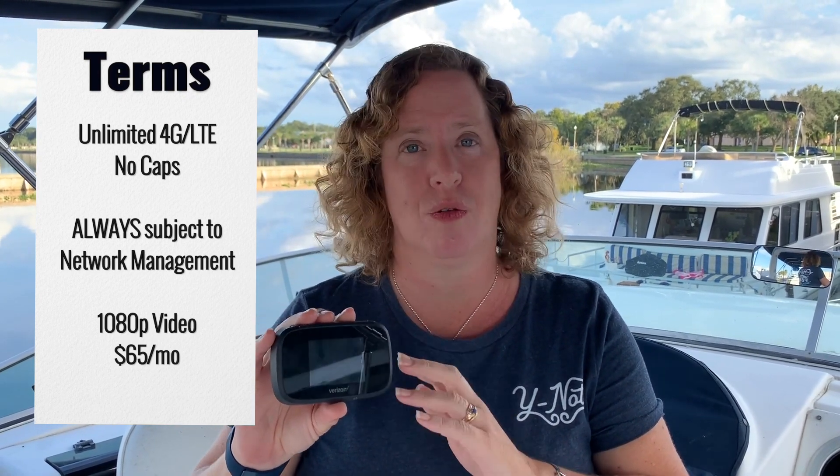Let me repeat that. Unlike their postpaid plans, which are so-called unlimited in quotes, that have a 15 gigabyte high-speed mobile hotspot cap, these new prepaid plans have no such animal. However, they are subject to network management all of the time. We have confirmed this with Verizon's corporate PR team. It's $65 per month after your auto-pay discount, or $70 per month without auto-pay.